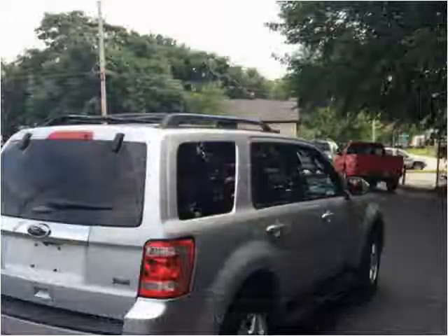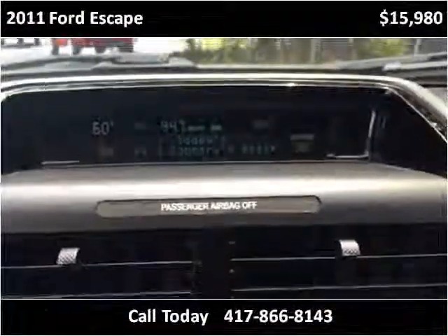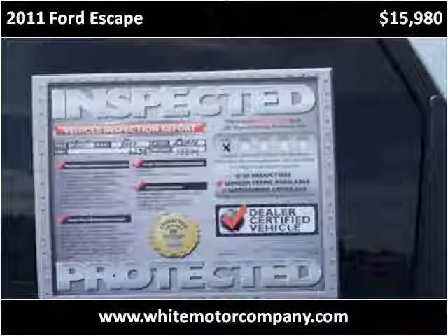This 2011 Ford Escape is available from White Motor Co. This vehicle has just over 55,000 miles.